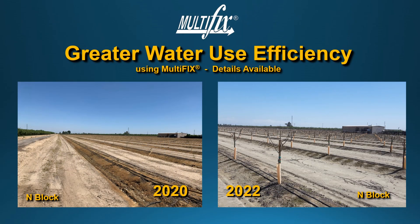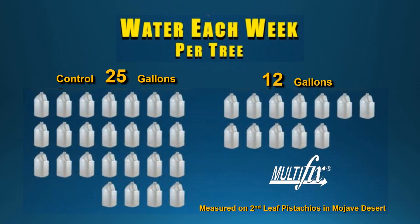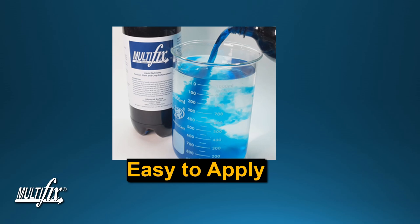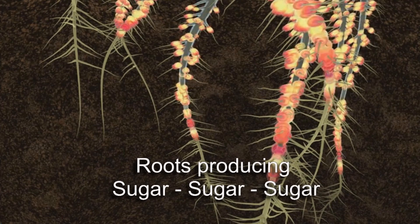Greater water use efficiency using Multifix — we have more details coming on that. In another comparative field in the Mojave Desert, they use only 12 gallons per tree per week, which is a pretty small amount. Grow healthy trees, support big crops, and get earlier profits one to two years ahead of non-treated. Multifix is very easy to apply — only two gallons per acre, applied in 2020.